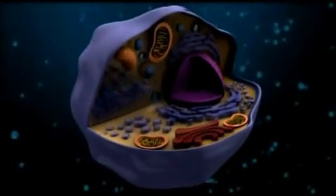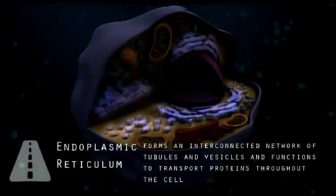The endoplasmic reticulum is the highway of the cell. It forms an interconnected network of tubules and vesicles and functions to transport proteins throughout the cell. Those protein-containing vesicles would be like the trucks on the highways of our city. Many of the protein-producing ribosomes are located on the endoplasmic reticulum.